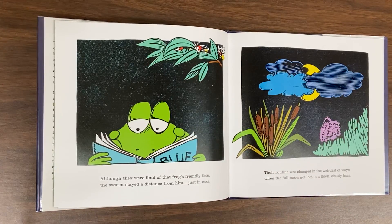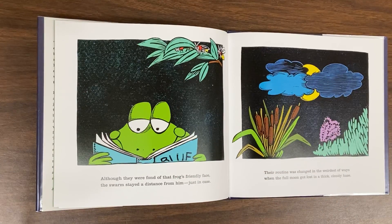Although they were fond of that frog's friendly face, the swarm stayed a distance from him, just in case. Their routine was changed in the weirdest of ways when the full moon got lost in a thick, cloudy haze.